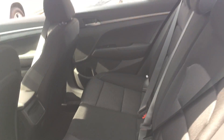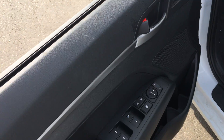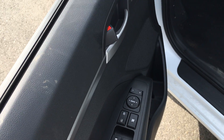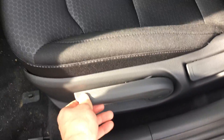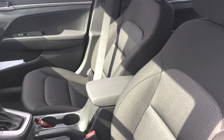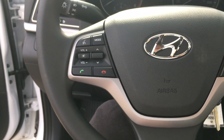legroom and lots of headroom for your passengers. You get power windows, power mirrors, and power door locks all around. The seat also boosts up and down, which is nice. Beautiful black cloth interior.